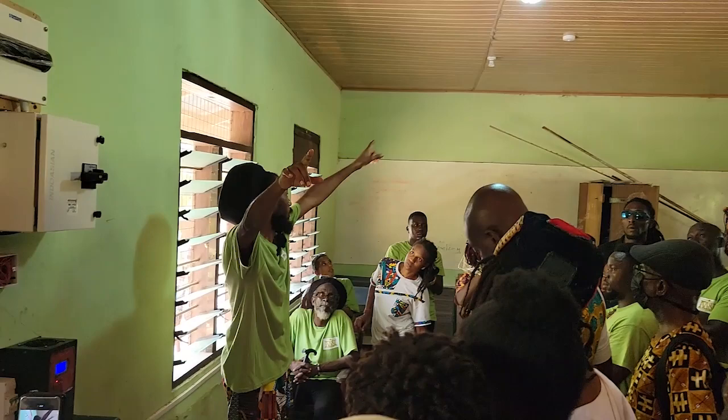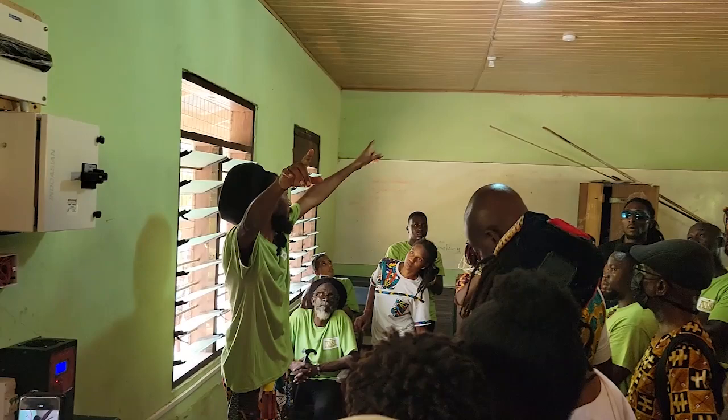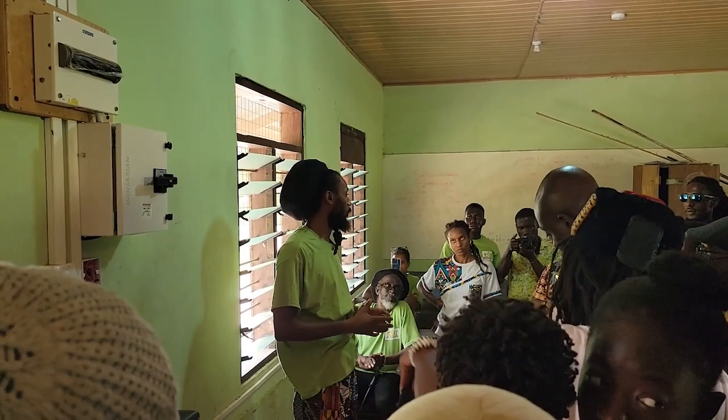They have enough power, and you can see we'll bring bulbs — they have a few already going. We'll bring more bulbs so all four classrooms can now have light at night. So they can have evening classes and night classes.